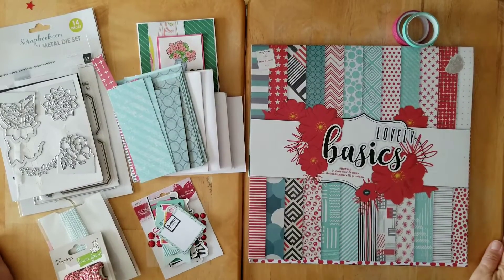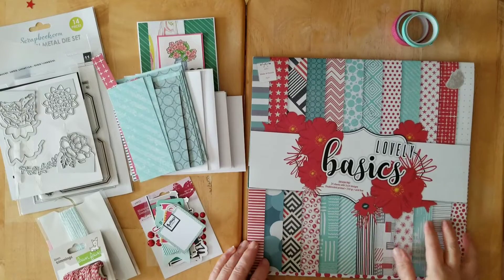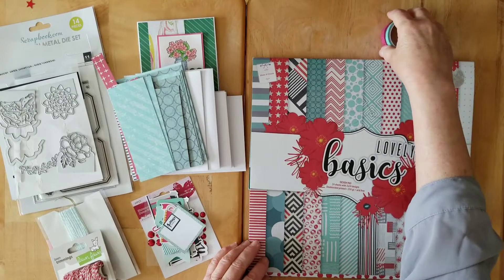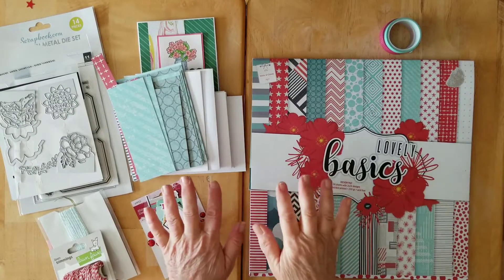Hello and welcome back to my channel. Here we are with the wrap-up and the leftovers from my May Killikit with Style.